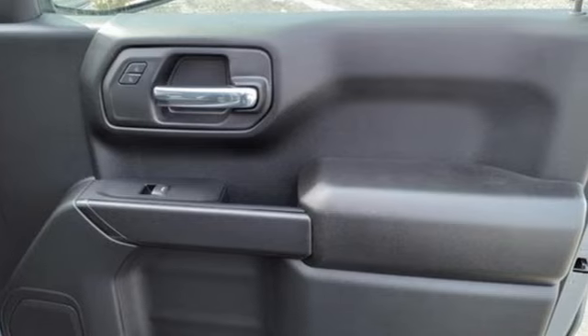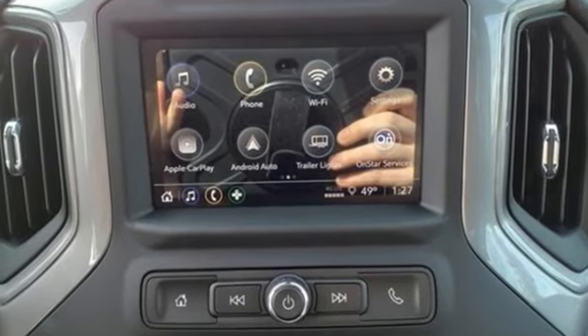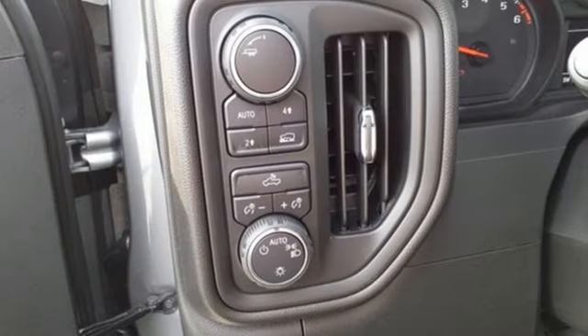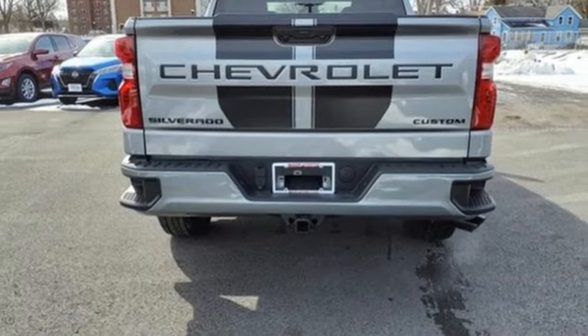It comes with the features you need: intercooled turbo inline four-cylinder engine, four-wheel drive, automatic transmission, trailer hitch receiver, and streaming audio.